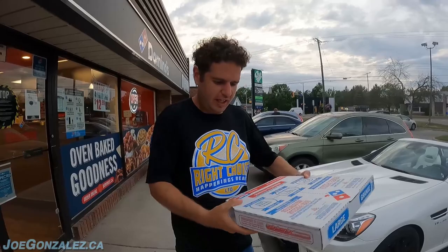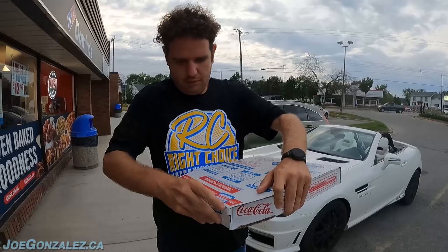We are here at Domino's Niagara-on-the-Lake. What's our pizza going to score out of 10? Let's find out. $14.68. I think this is our third time doing Domino's. This time we got the Brooklyn style pizza.